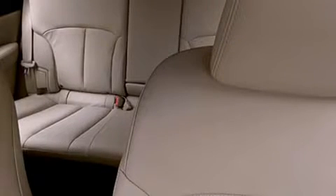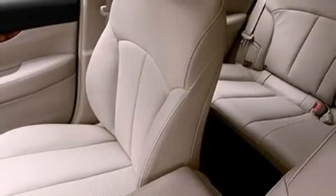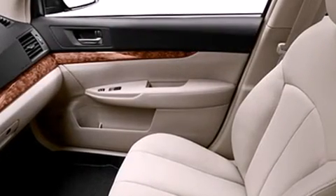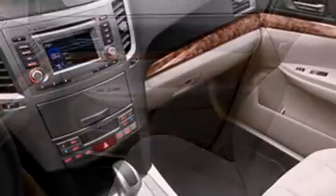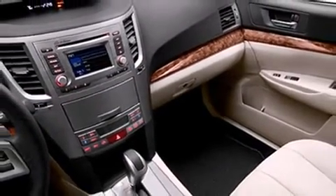Subaru ensures the safety and security of its passengers with equipment such as dual front impact airbags, head curtain airbags, traction control, brake assist, and four-wheel disc brakes with ABS.